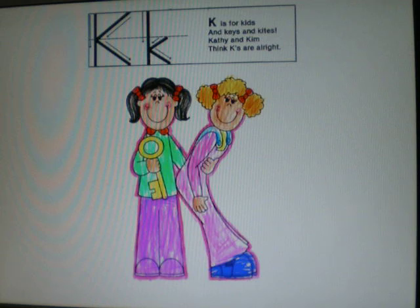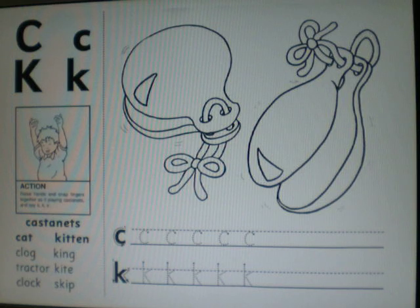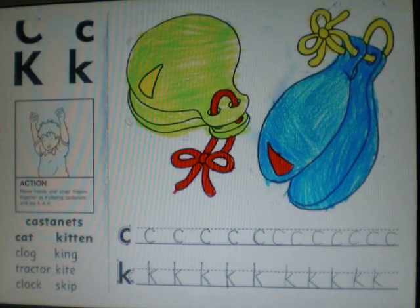Very good. Send me yours. Color it nice. Color your castanets. And practice writing out the letter C and the letter K at the bottom. And practice the word list at the bottom left hand corner. Color it too and send it to me.